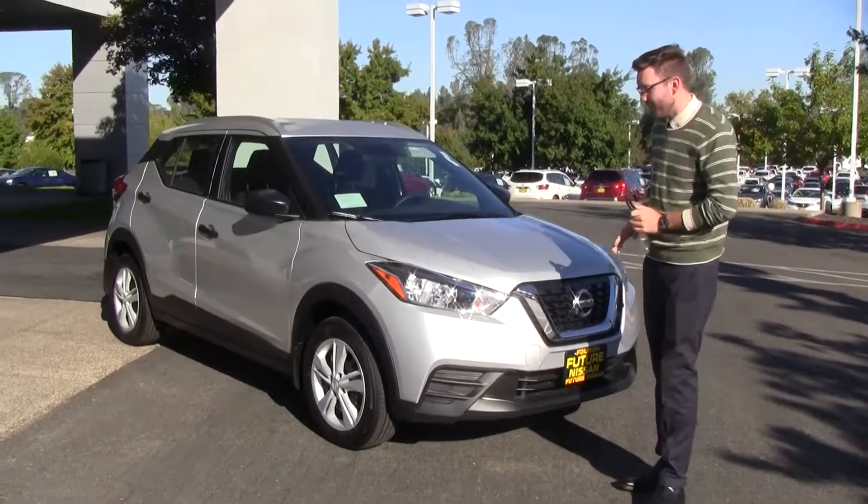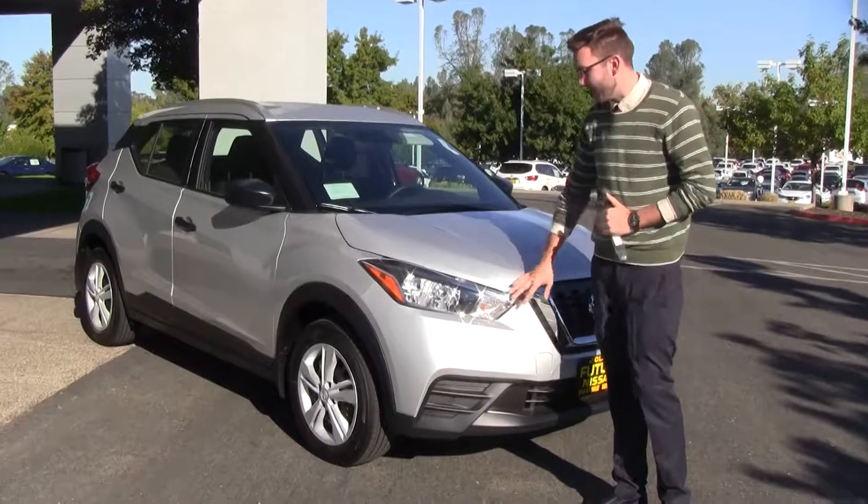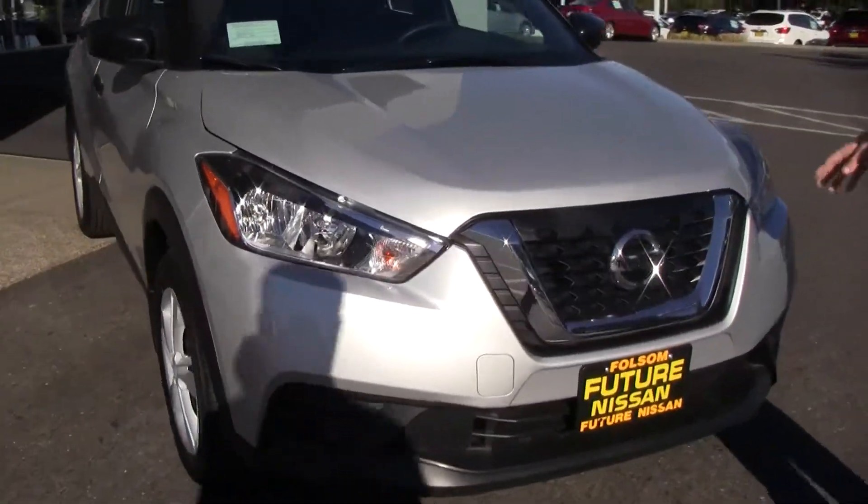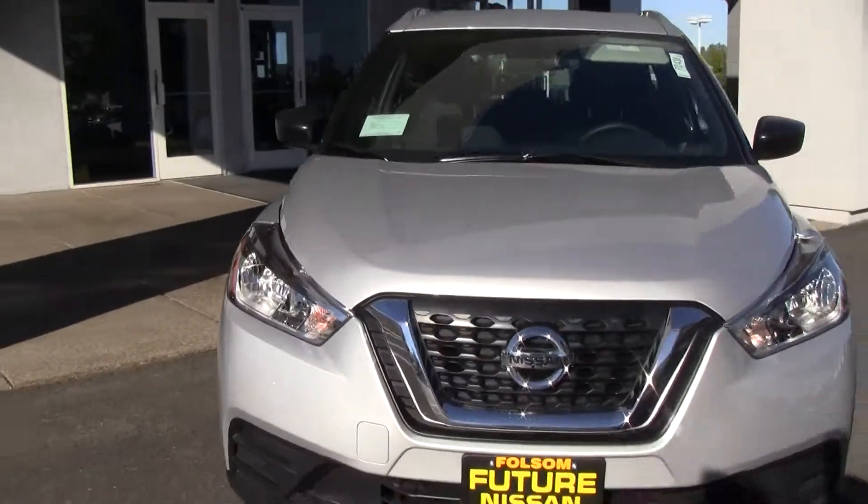Firstly, I'd like to show you a little bit about the aesthetics. This vehicle has nice, aggressive headlights, the Nissan Signature V-Motion Chrome grille, and nice, aggressive lines on the hood. Looks very good.